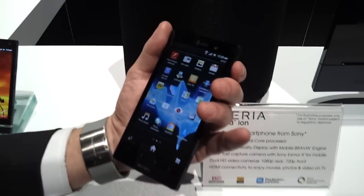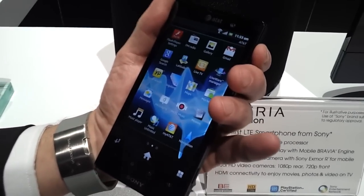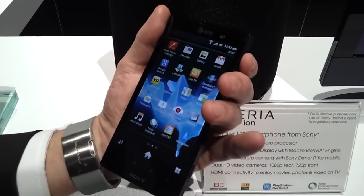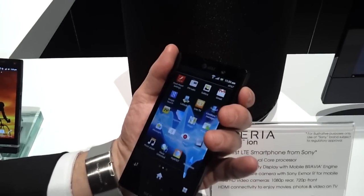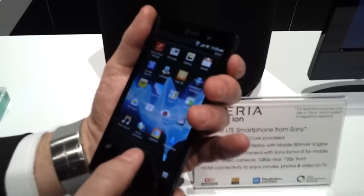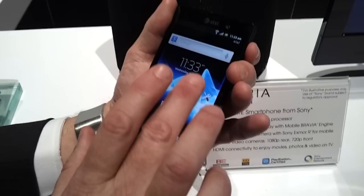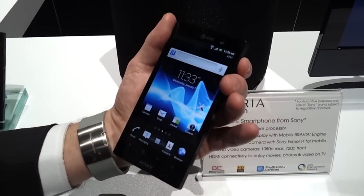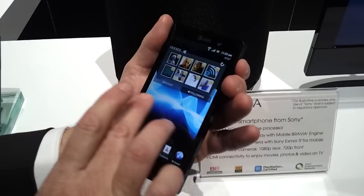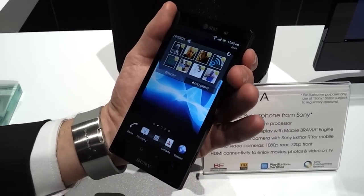Right now it's running Android 2.3.7, the latest version of Gingerbread, and it will be upgradable to Ice Cream Sandwich. We do a light launcher because we understand that Android is great to begin with. We want to put enhancements in there that complement what you have, but not overtake what's already great with Android.